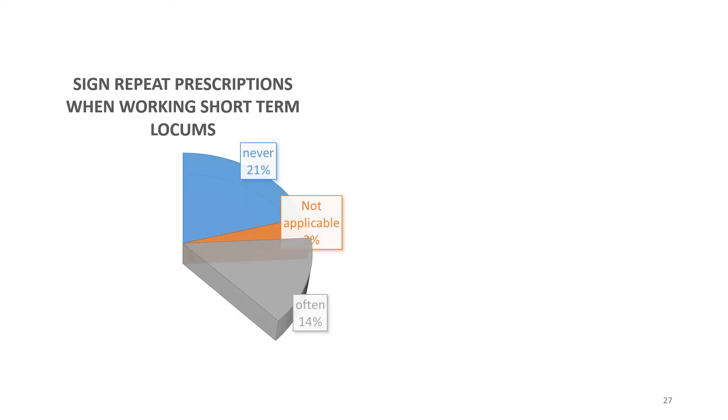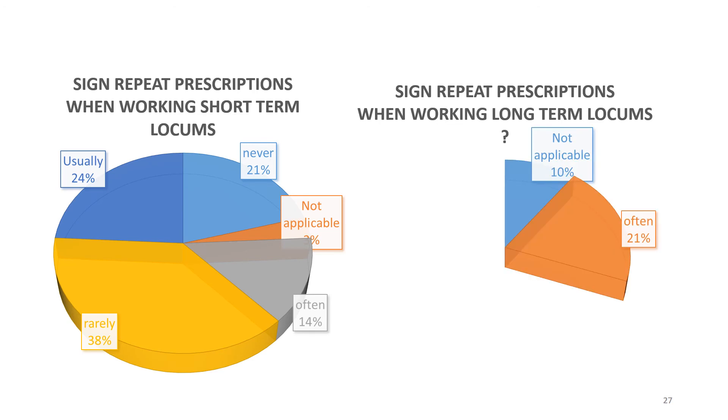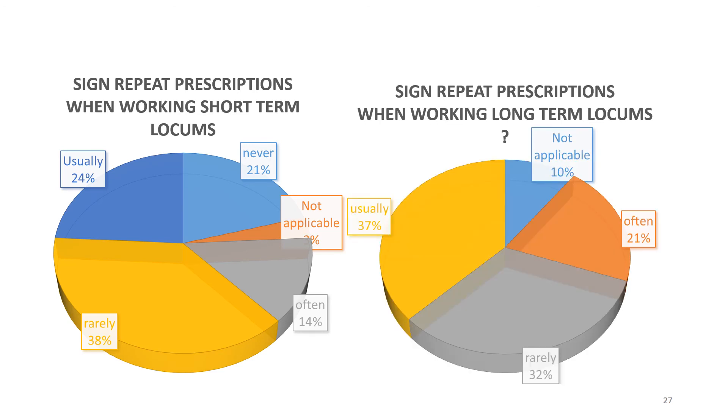Signing of repeat prescriptions can be an area for misunderstanding between locums and practices. We surveyed locums in the North East and found a difference between short and long-term placements: those working in short-term placements were much less likely to sign repeat prescriptions than those in longer-term placements, where they could be familiar with the safety of practice systems and the medication review systems. This is in keeping with guidance from the medical defence organisations.